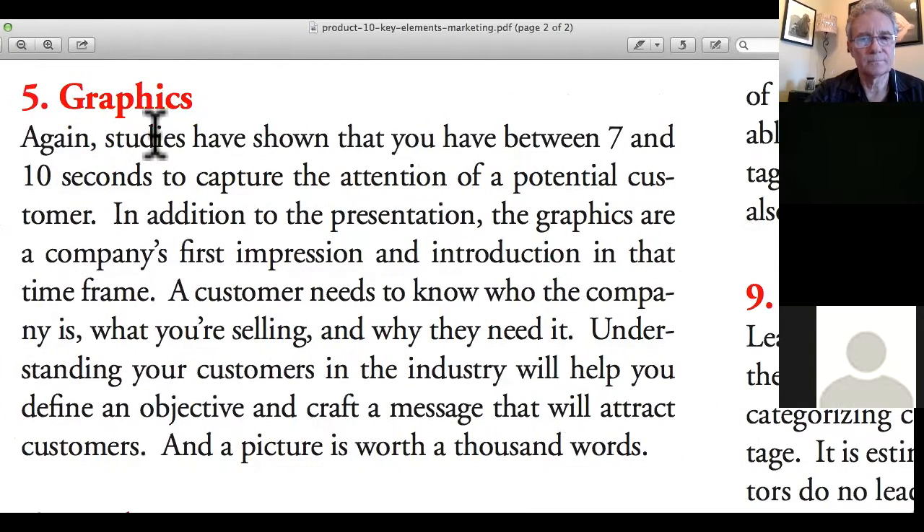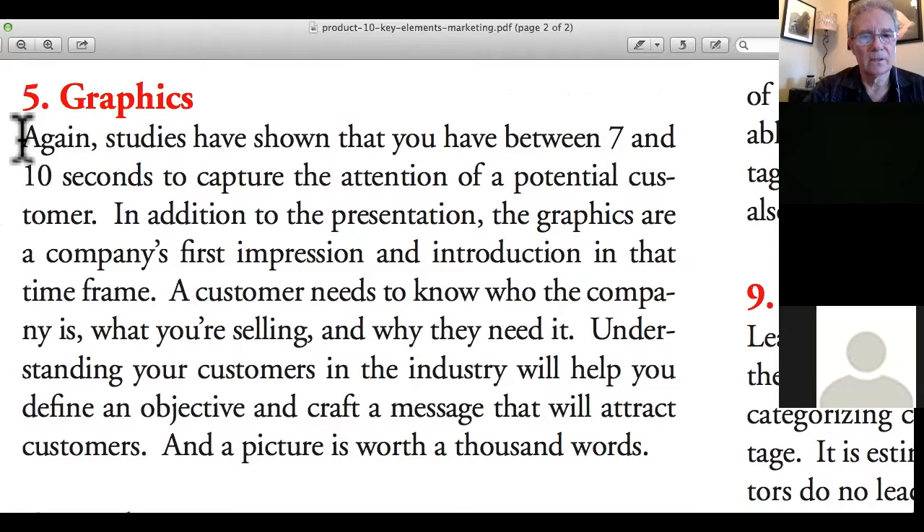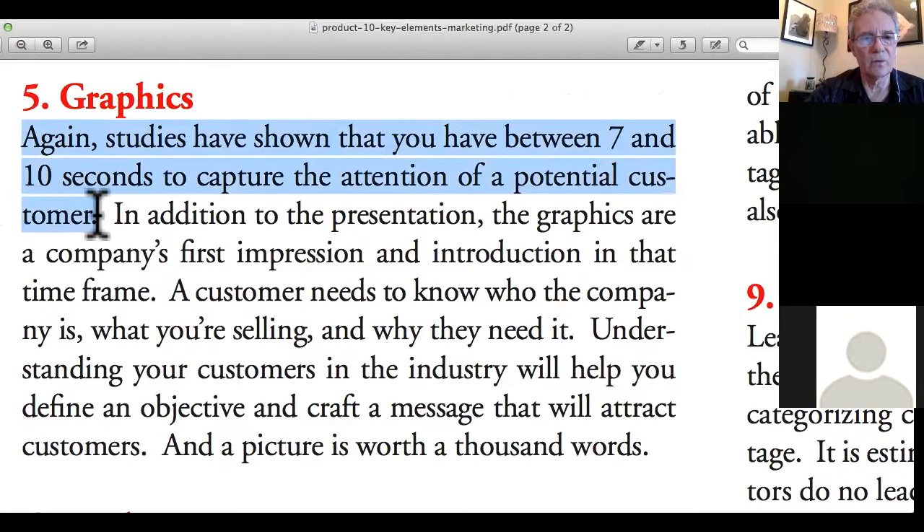Next is graphics. Here's a statistic that's been around for a while: at shows, studies have shown you have about seven to ten seconds to capture someone's attention. When they're walking through a show you need something that's going to stop them — like a speed bump that slows them down. Your graphic needs to be eye-catching. We did a show once where the entire backdrop was nothing but chocolate chip cookies, even though it had nothing to do with the product.